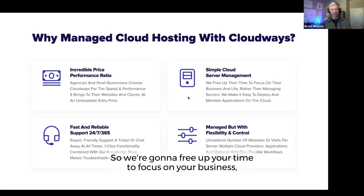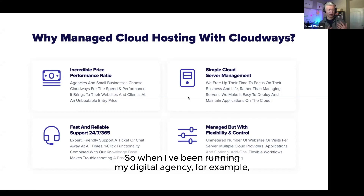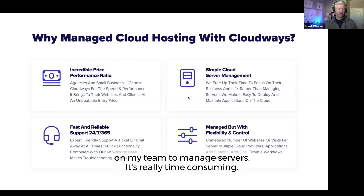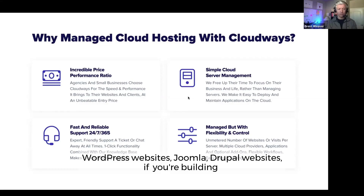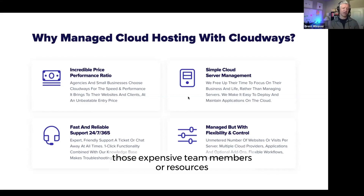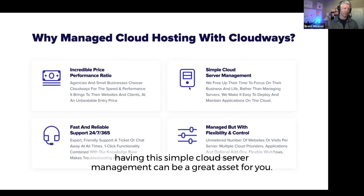Simple cloud server management — we're going to free up your time to focus on your business and your life rather than managing servers. When running a digital agency, having to have a sysadmin on your team to manage servers is really time consuming and really expensive. If you're building standard WordPress, Joomla, or Drupal websites, or e-commerce websites on WooCommerce, and you don't want to pay for those expensive team members or resources, this simple cloud server management can be a great asset for you.